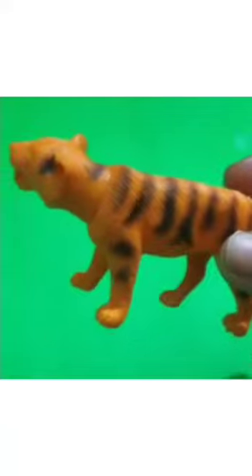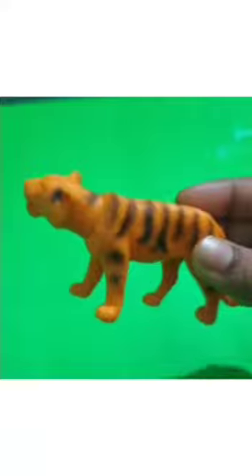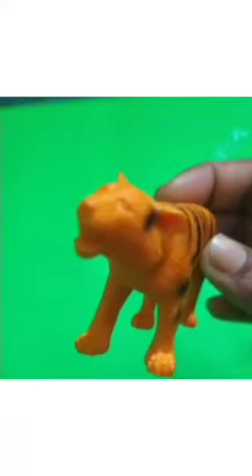Now, I will show you the next animal. See, this is tiger. Which animal is this? Tiger. This one is gorilla.